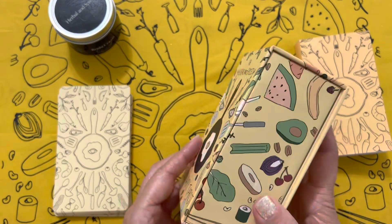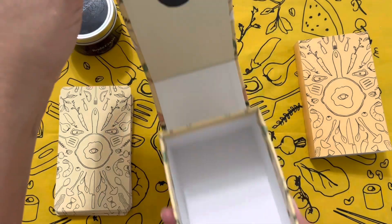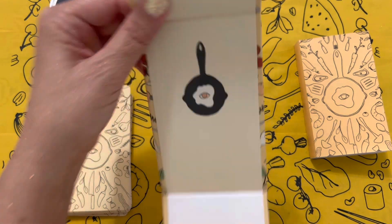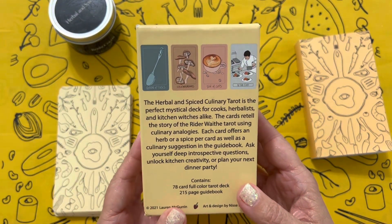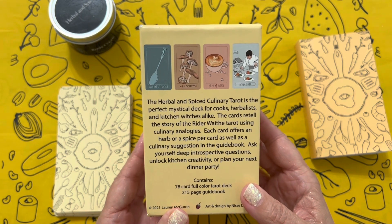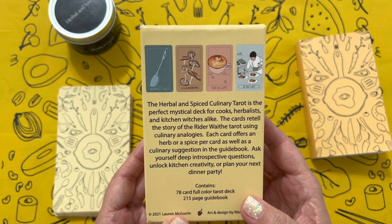The box is really nice — it's good quality and seems to have a magnetic closure there at the end. How cute is that? So cute. I'll read the back for you: 'The Herbal and Spiced Culinary Tarot is the perfect mystical deck for cooks, herbalists, and kitchen witches alike.'